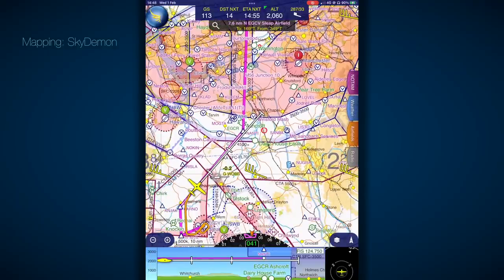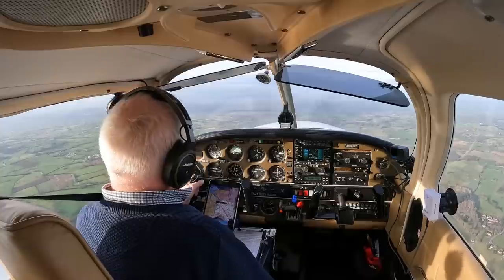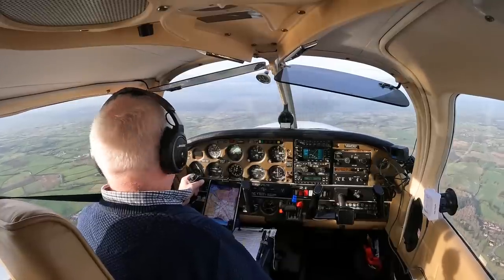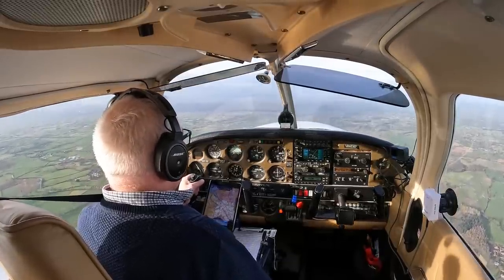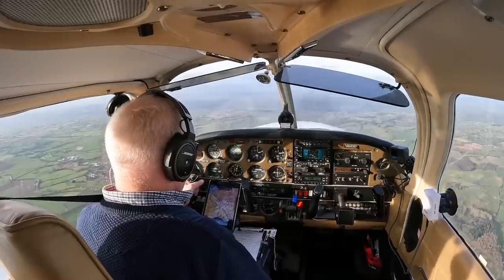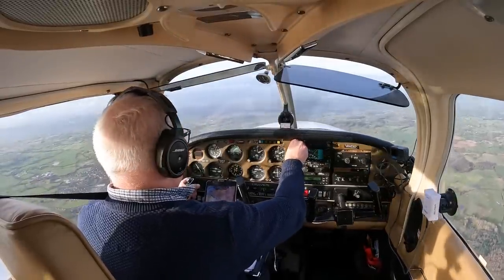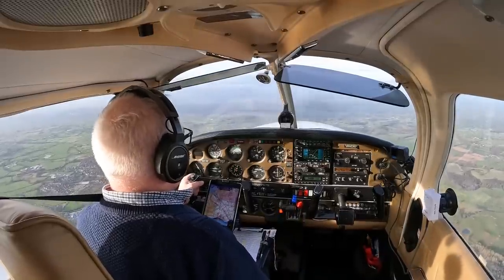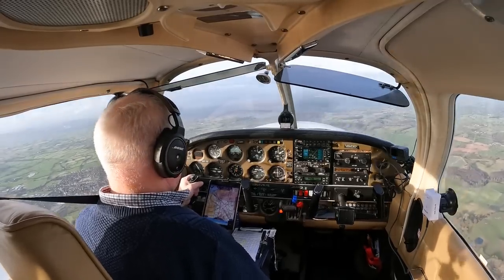I'm going to be a Manchester Low Level Route virgin. Those that know me know that I'm not a fan of flying at low level, but it is the easiest way to get to Barton Aerodrome. We have thought about it in advance and our routing has been chosen to avoid some of the gotchas with this airspace when coming into Barton. I'm going to show you my arrival at Barton and my flight up the Low Level Route.